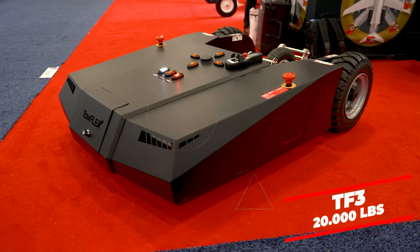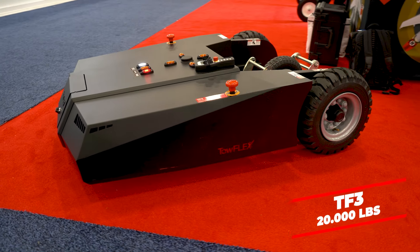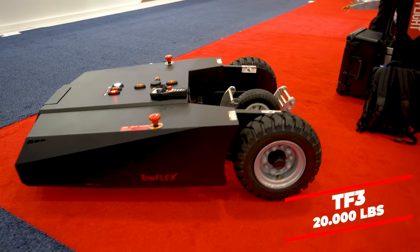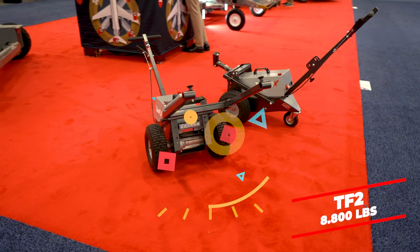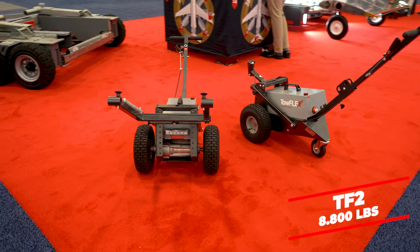We also have the TF3 — a small but convenient little tug capable of towing up to 20,000 pounds. For the first time at the show, we have the TF2, designed for single piston aircraft. It's a lightweight product, easy to use, bulletproof — nothing to go wrong.